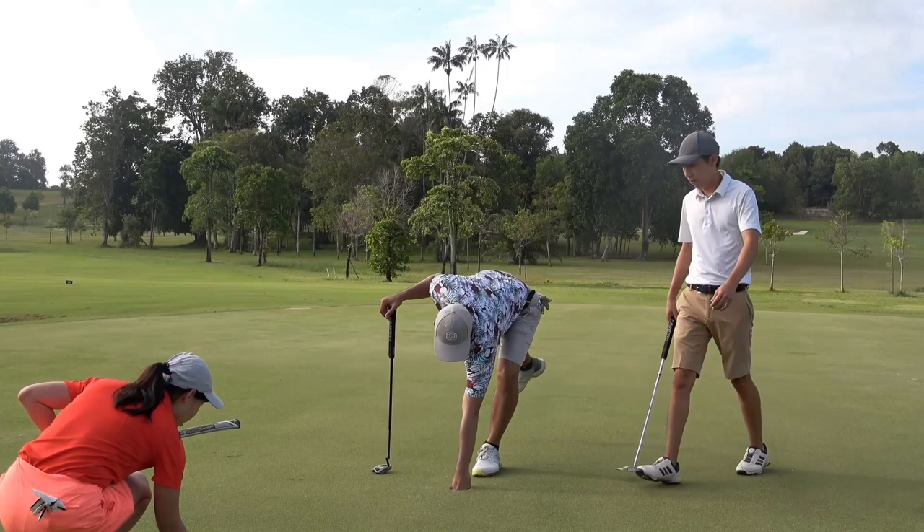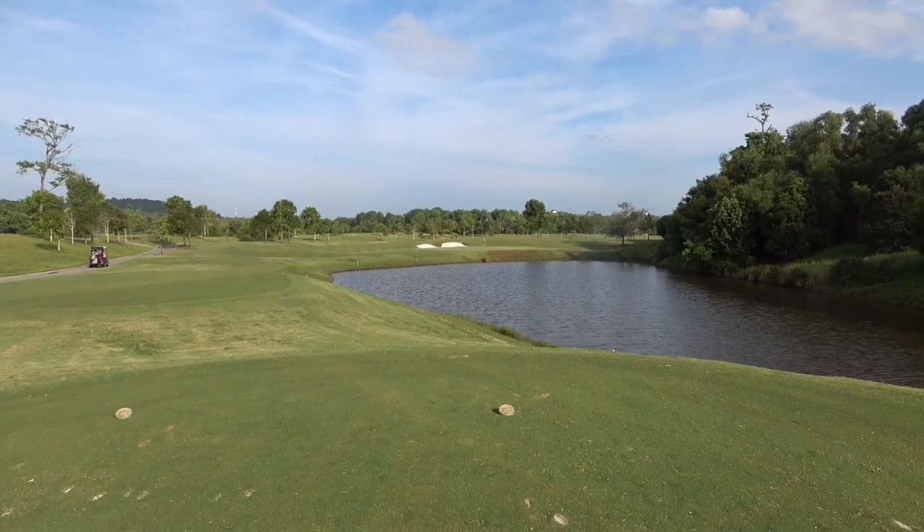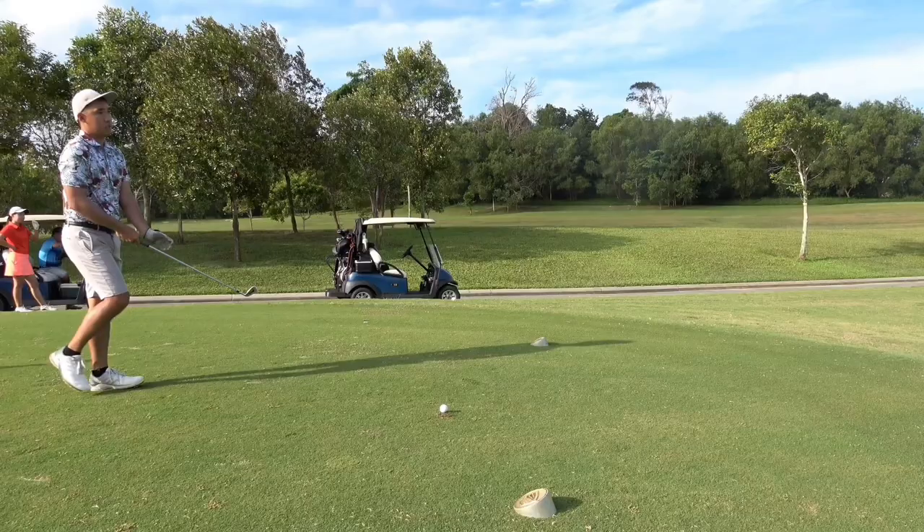Not the way I wanted to start, but hey, 17 good holes more. On the second hole is a short par three — you just need to cross the water, it's about 130-ish from the tee box.